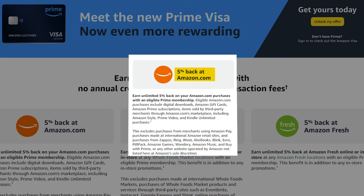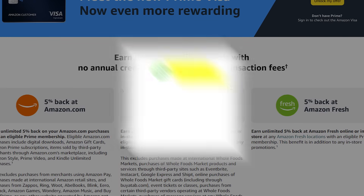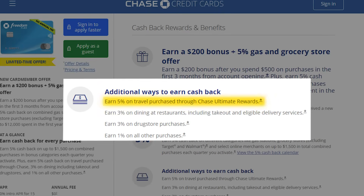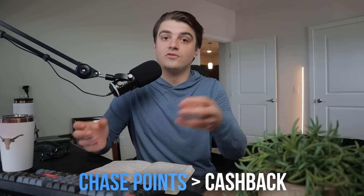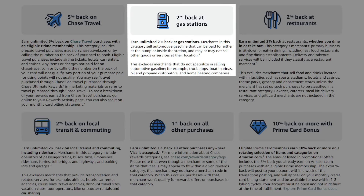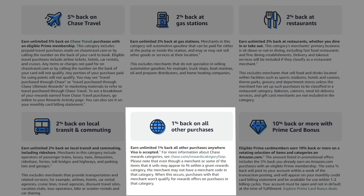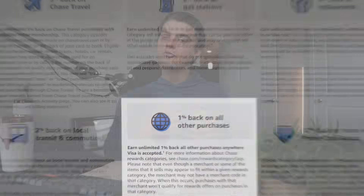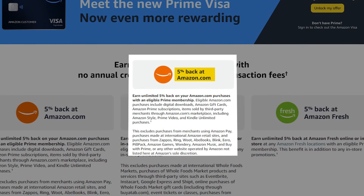On top of the 5% on amazon.com, this card also gives you 5% back at Amazon Fresh, Whole Foods, and Chase Travel. For Chase Travel, I'd use your Chase credit cards instead to earn Chase points. On top of that, it gives you 2% back on gas stations, restaurants, and local transit and commuting, plus 1% back on everything else. But for most people, 5% back on Amazon purchases is the bread and butter of this card.